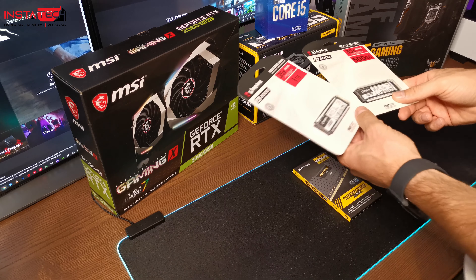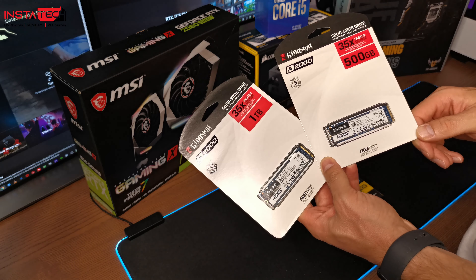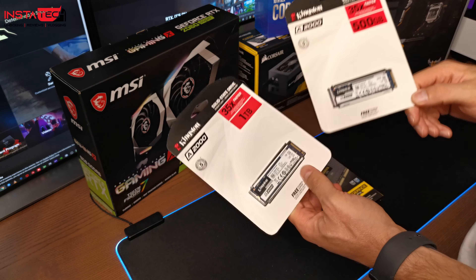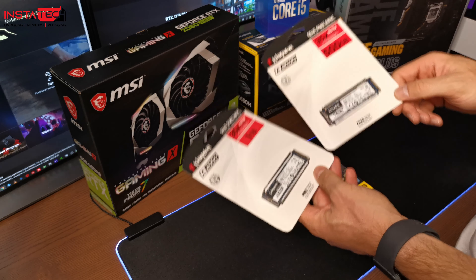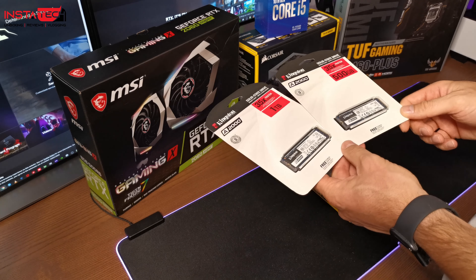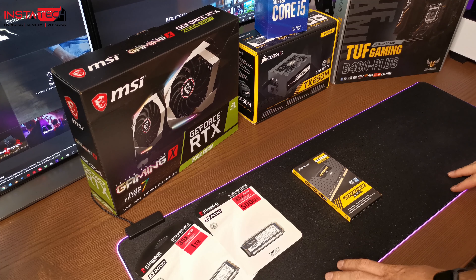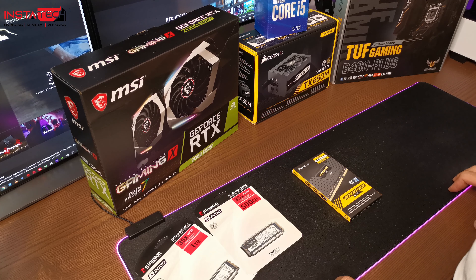Θα ξεκινήσω από τους δίσκους. Είναι 2020, δεν θα μπορούσαμε να βάλουμε μηχανικούς δίσκους, οπότε επιλέξαμε δύο δίσκους της σειράς A2000 Kingston. Είναι πρωτόκολλο NVMe. Ένας 500GB για το λειτουργικό και τα προγράμματα, και ένα terabyte για τον αποθηκευτικό χώρο. Σημειωτέον ότι το PC θα χρειάζεται να κάνει optimize αρχεία, έτσι ώστε να μπορεί να τα επεξεργάζεται πιο γρήγορα και εύκολα.